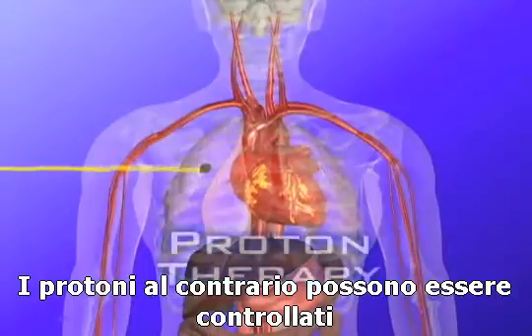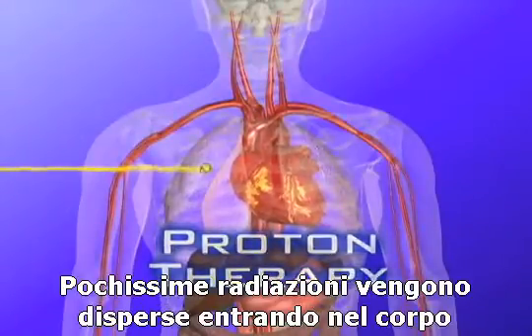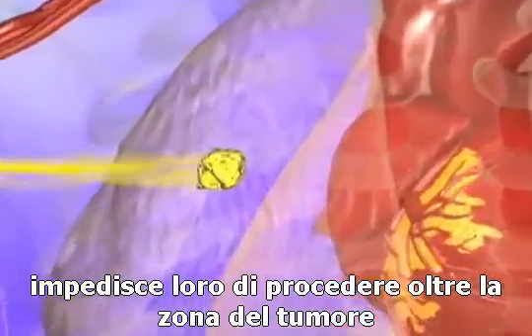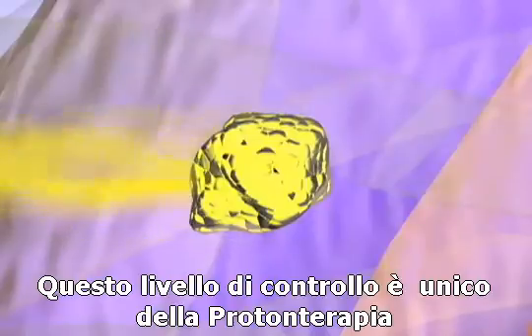Protons, on the other hand, can be controlled to deliver maximum energy at the tumor site. Very little radiation is wasted entering the body, and the precision of protons prevents radiation from continuing beyond the tumor site. This level of control is unique to proton therapy.